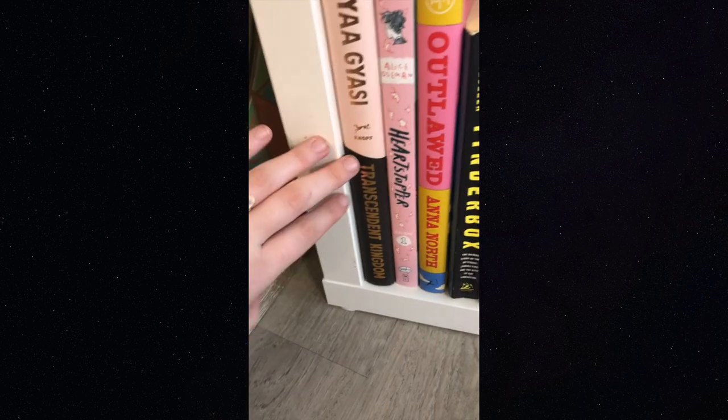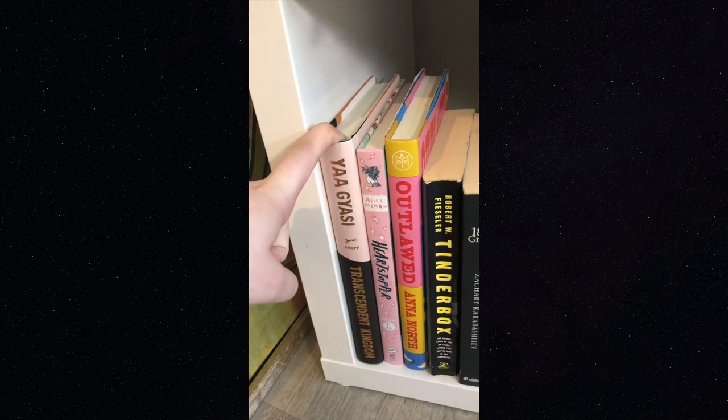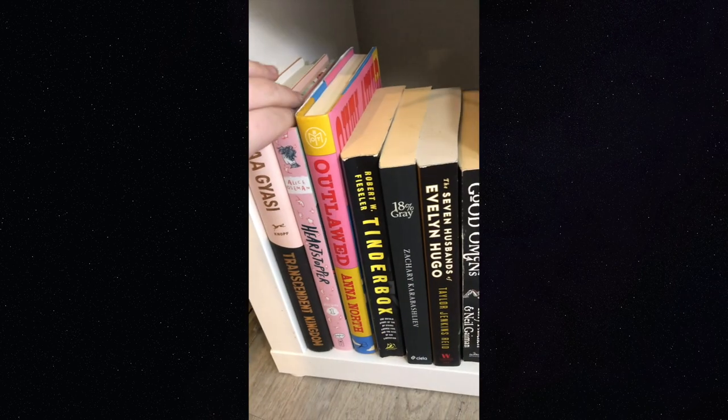Then we've got 'Transcendent Kingdom' by Yaa Gyasi — fantastic book. I also loved her first book 'Homegoing,' I just don't have a physical copy of it.